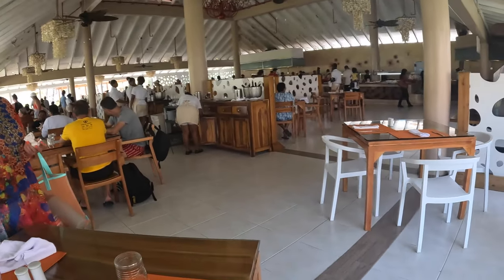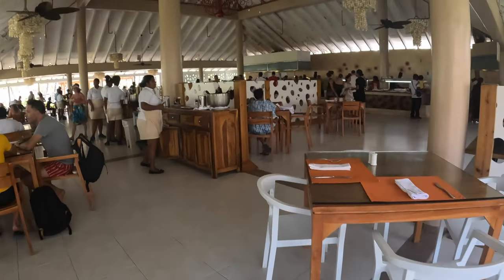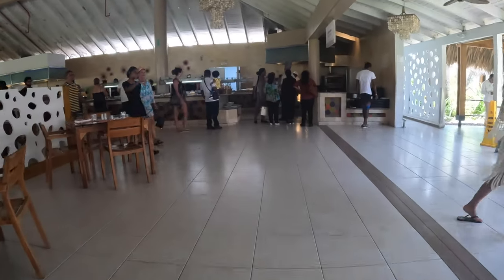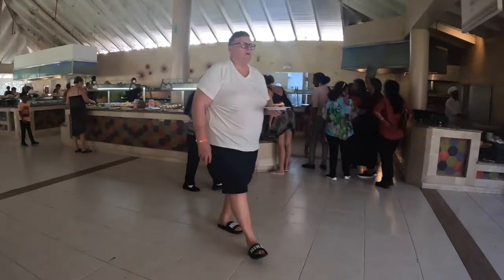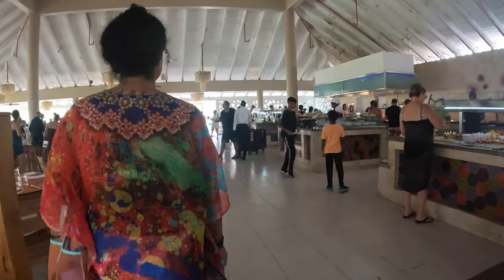Here's the main buffet, this is where you get breakfast and lunch. They have another buffet, that's where you get dinner. And the food here was actually pretty good. It's plenty of food, you will not go hungry. Also it's open air, just keep that in mind so it can get a little hot.